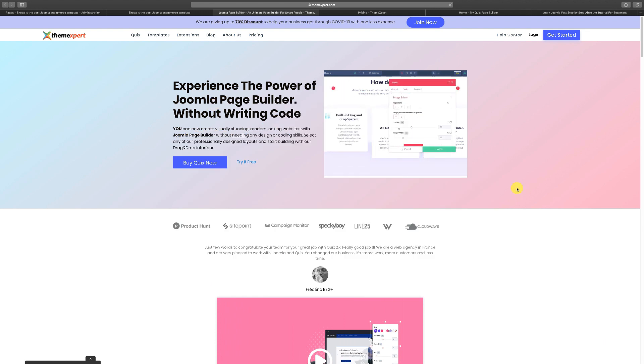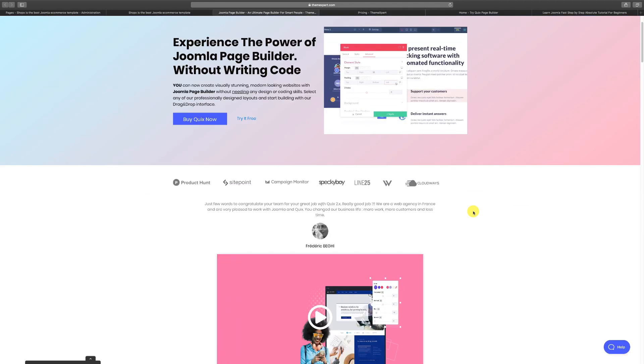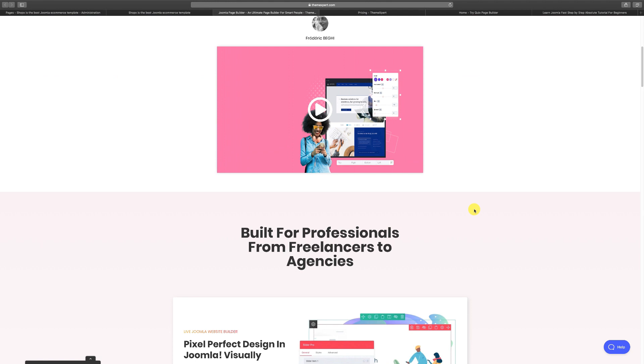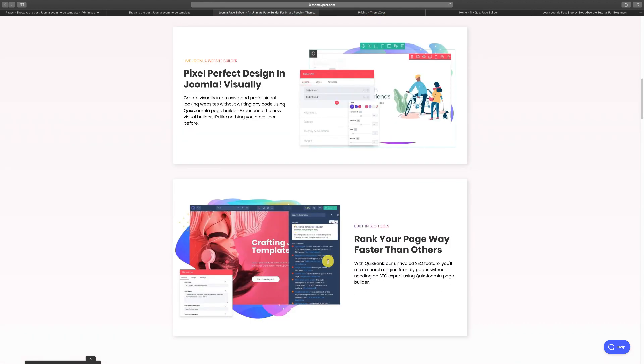This is their Quix page and it shows you some of the things you can do with Quix. Quix is a page builder — a drag-and-drop builder. Gone are the days when you had to hand-code everything. When I started using Joomla over 12 years ago, you had to literally hand-code the pages and it took a long time. But Joomla designers and developers have made that process so much easier, and I want to give you an overview of what Quix can do.